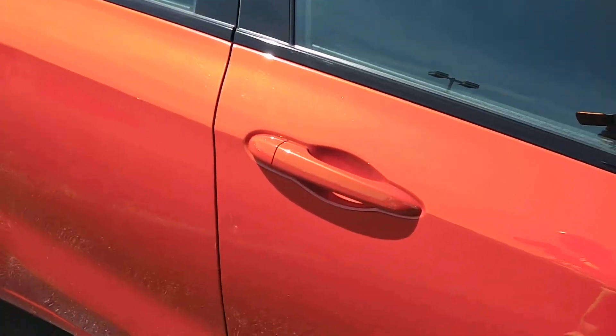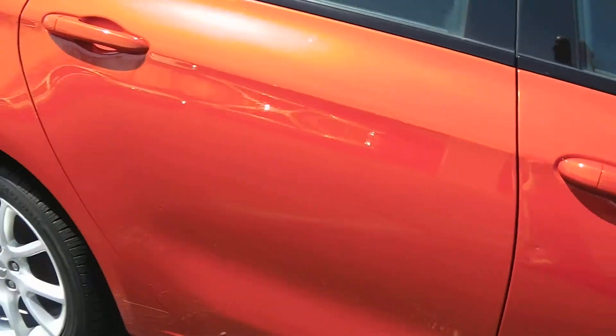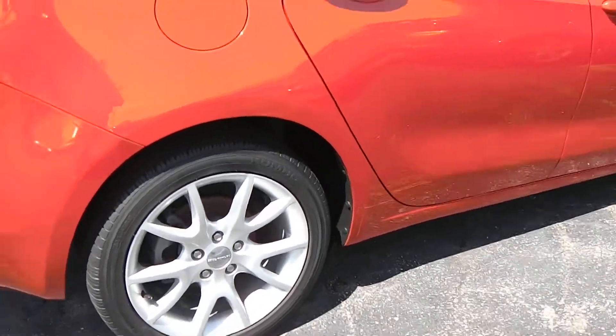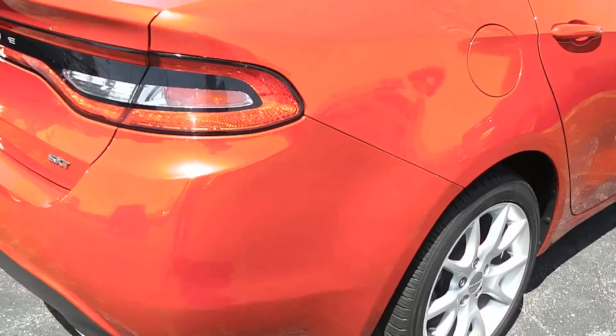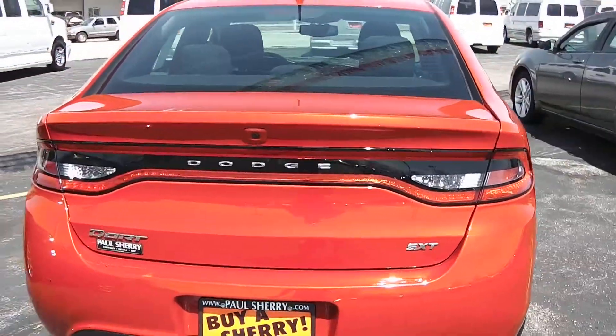There's a little door ding right here which can be fixed. It has great tires and really nice sharp wheels. These are very fun cars to drive, and this is the SXT model.